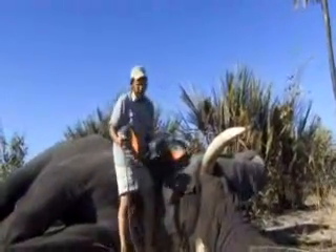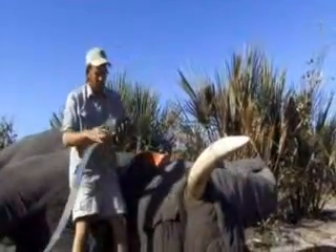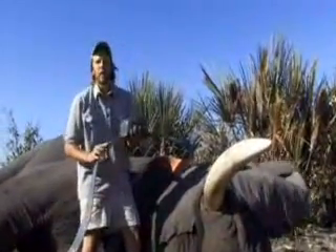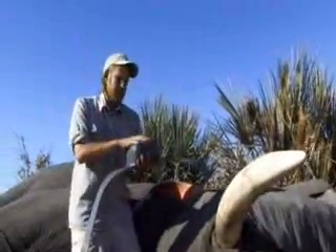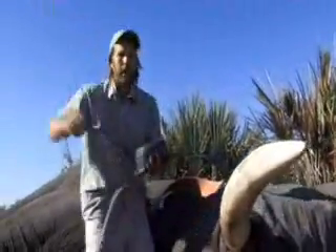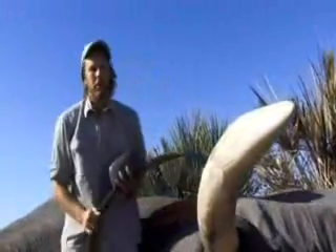What I'm doing is fitting a satellite collar to this old elephant bull. For the very first time we'll be able to monitor the movements of these elephants. This unit communicates with orbiting satellites which we can download on the internet and we can follow his movements for the next two years.